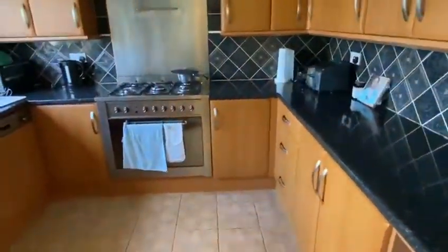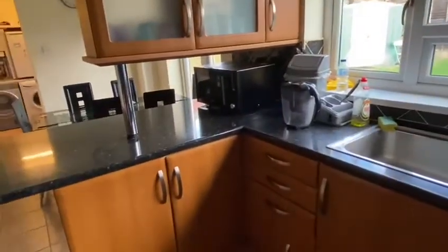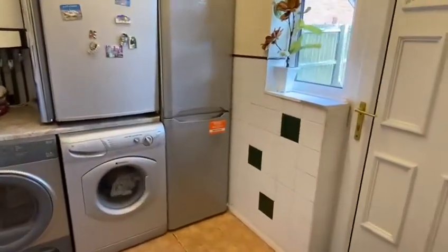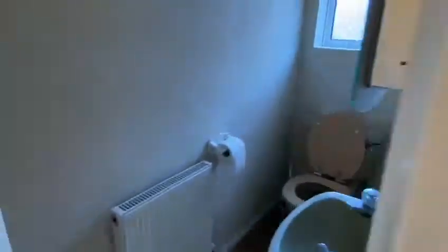Into a dining kitchen — a good array of units, well fitted. There's the integrated dishwasher in there. And a dining area, under-stairs cupboard. And then you've got a utility with lots of appliances, and a WC in there as well.